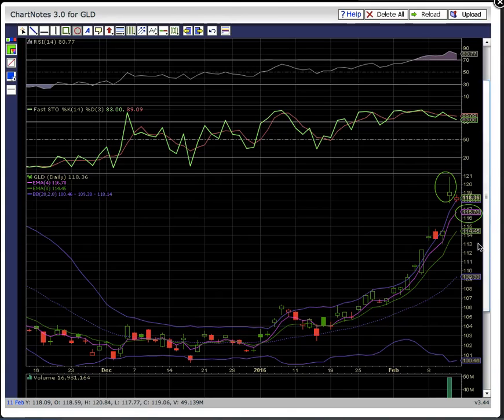EMA8 at 114.45 is the second support level below EMA4, which is the green line. The candles have been riding EMAs 4 and 8 support higher during this uptrend.